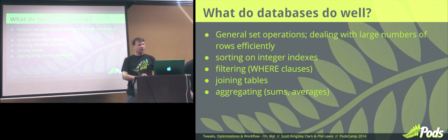Sorting, filtering — same thing. Whenever you use a WHERE clause in Pods, you're handing away the filter to the database and the database engine handles that. You don't have to handle that in code. Joining the tables, all that. And aggregating — you're eventually going to want averages, sums. You don't want to loop through a thousand records and add them together, divide by a thousand. The database engine can do that extremely well and efficiently.